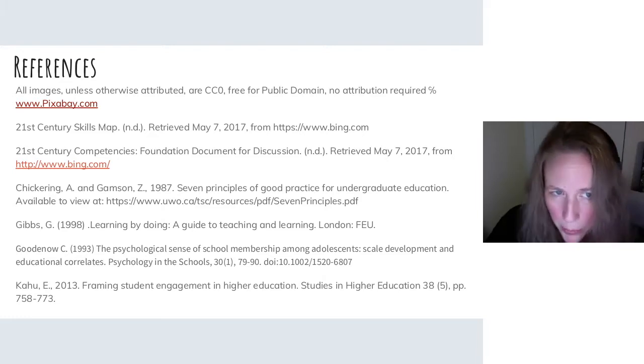All images, unless otherwise attributed, are CC0 — free for public domain, no attribution required — care of www.pixabay.com.